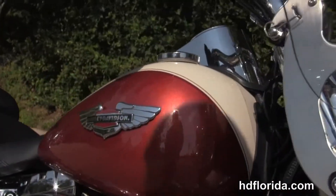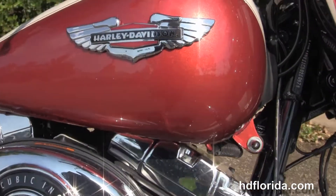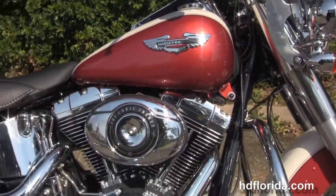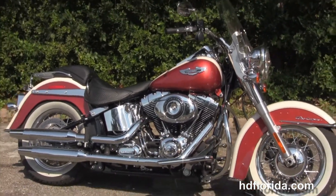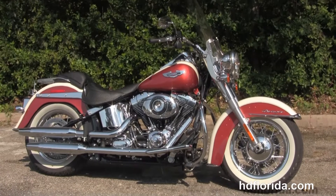Here at the world famous Tallahassee Harley-Davidson, all our bikes are fully serviced and safety inspected. We take anything on trade — import motorcycles, cars, campers, trucks, boats, guns, jewelry, artwork — you name it, we take it as long as we don't have to feed it.